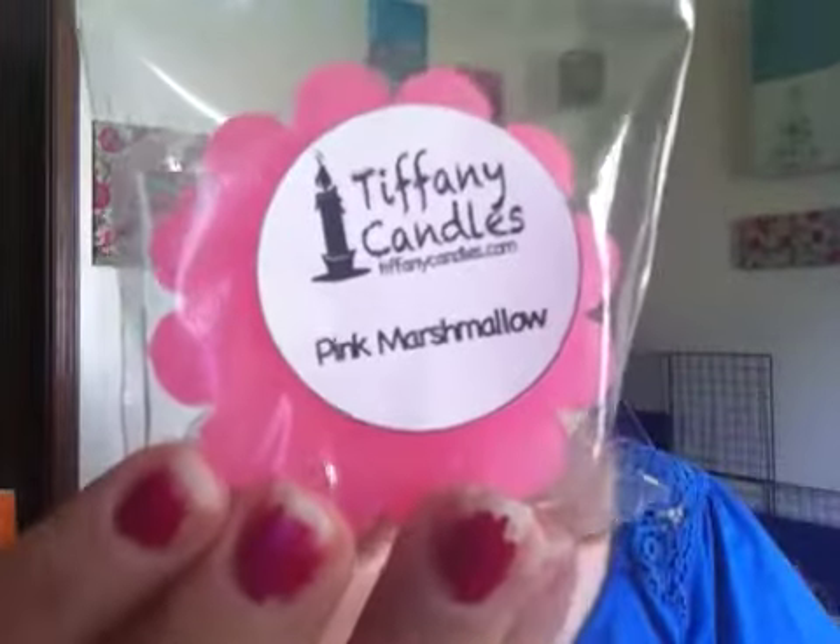From Tiffany Candles — Tiffany and Gary — I got a soap and a tarte. The tarte is in Pink Marshmallow, and I got a soap in Summer Breeze, and it's in the shape of a little teddy bear. It's really cute. I smelled the Summer Breeze soap and I want to see if they have that scent in their wax because it's a really good scent.